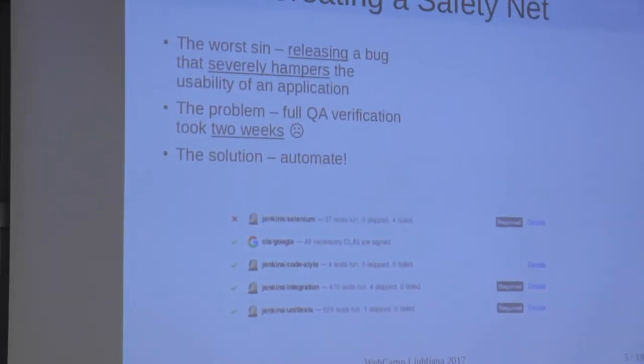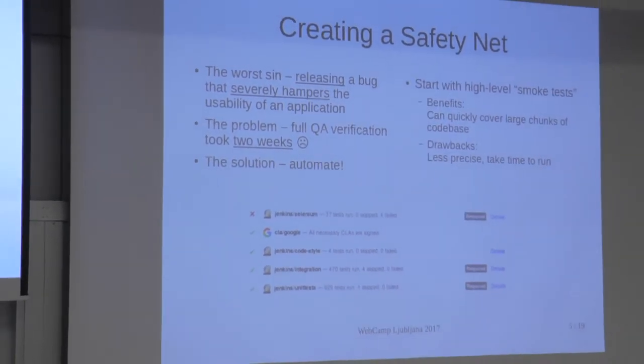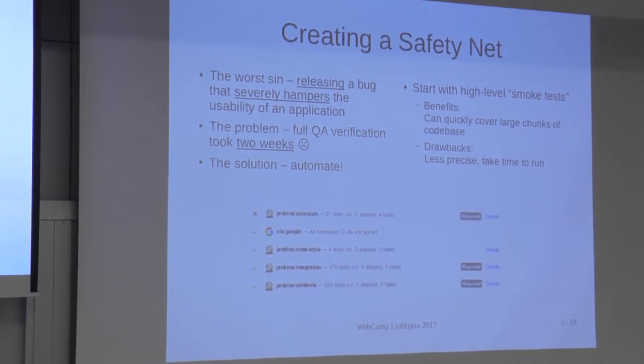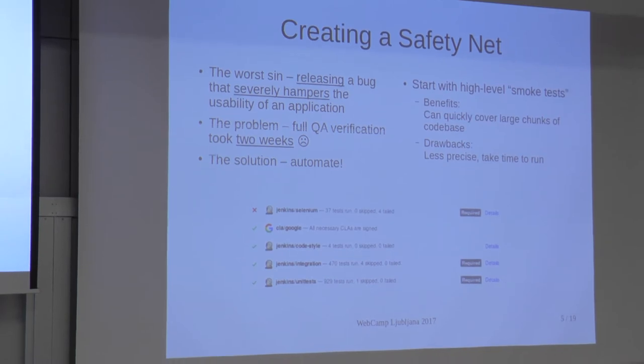Because verification took way too long to be sustainable, we decided to fix that first and prevent the worst from happening. The first thing we did was set up an integration server and a few high-level tests. We call them smoke tests — they act like smoke detectors on the ceiling, just to give you early warnings if something is seriously wrong. They're not that precise, but they provided a very good cost-to-benefit ratio. It was reasonably easy to add them and they quickly covered a lot of code.